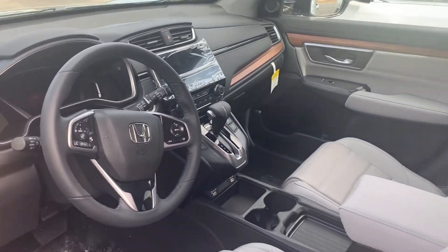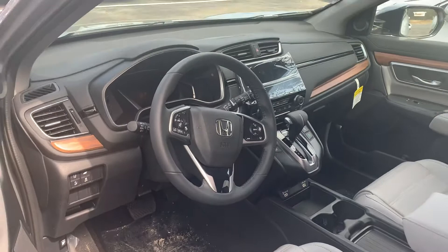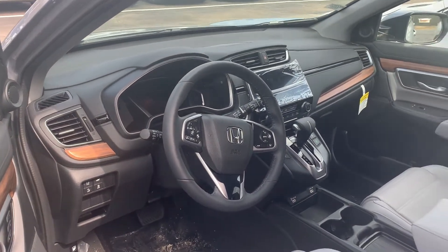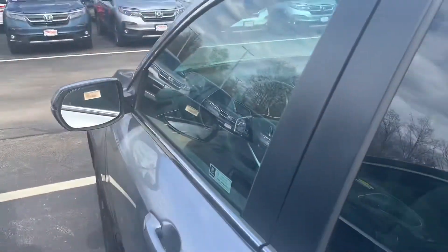It has leather, heated seats, and a sunroof. It also has sensing, so you have blind spot detection, lane keep assist, lane departure warning, adaptive cruise control, and forward collision mitigation braking.